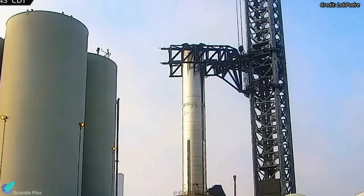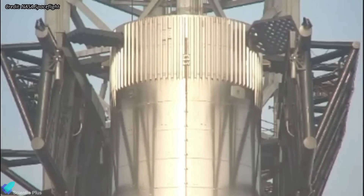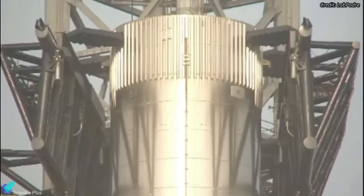A few hours before Monday's cryo proof test, SpaceX performed Booster 7 grid fin movement tests to make sure the fins that stabilize the booster during atmospheric reentry are functioning as anticipated. The grid fin test was monitored by SpaceX engineers with the help of cameras mounted on the launch tower arms.